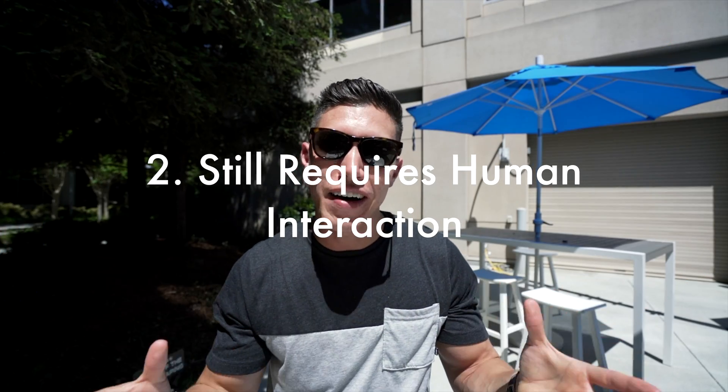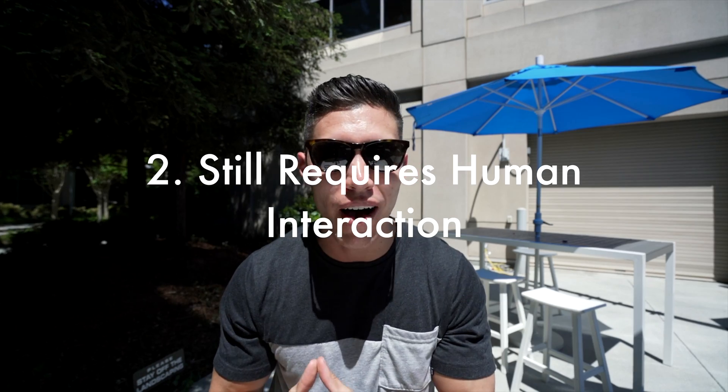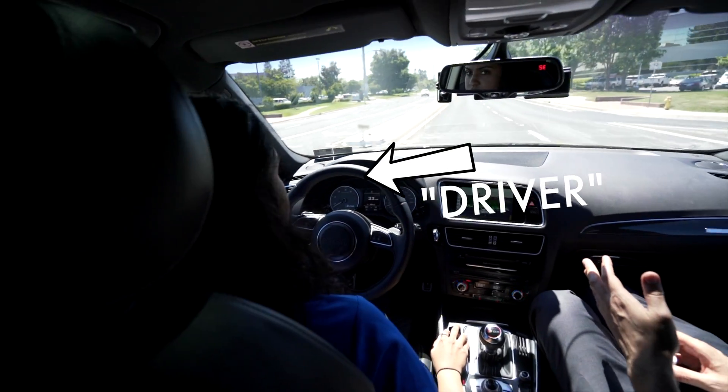The second point is the fact that you still need to have someone behind the wheel. It isn't completely autonomous in the sense that you can hang out in the back, eat ice cream, sleep, pick your nose — whatever you'd like to do. There still has to be someone behind the wheel to take control when needed.